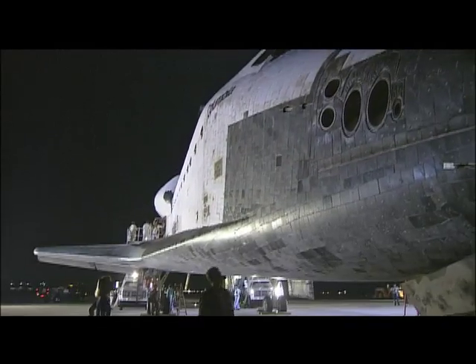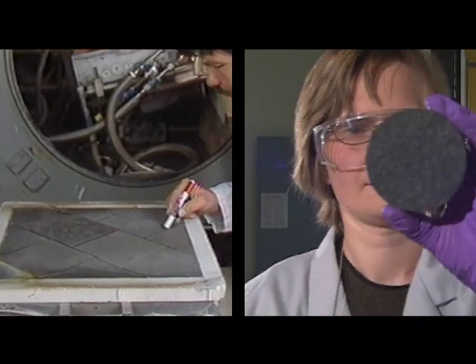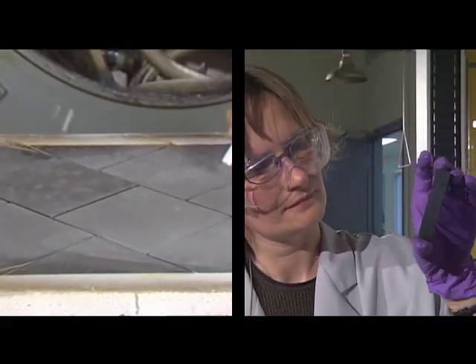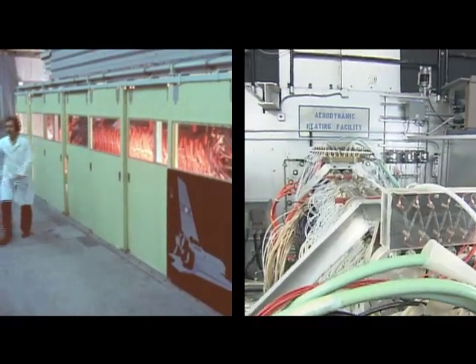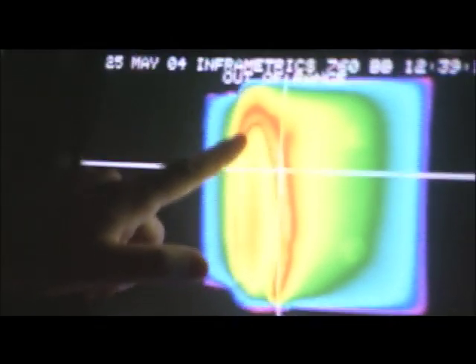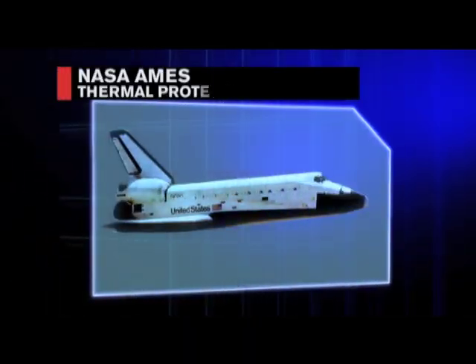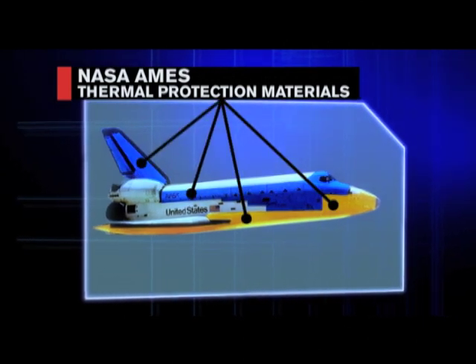Although the shuttle uses the same principle, it still needs insulation from extreme heat. Starting in the 1970s, Ames scientists developed feather-like insulation tiles. Ames also developed the largest arc jet wind tunnel. This high-speed blow torch allowed them to test tile material at 3,500 degrees, the same temperature as the outer surface of a shuttle during re-entry. These reusable tiles were so successful, they were incorporated into most of the shuttle's main heat shield surfaces.